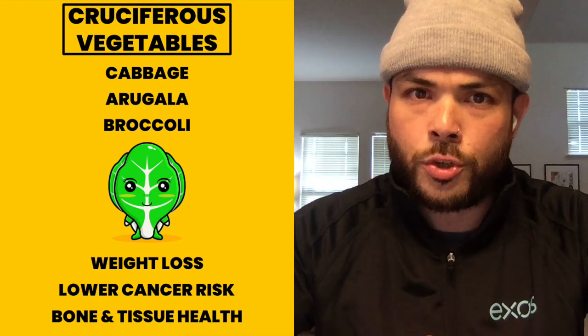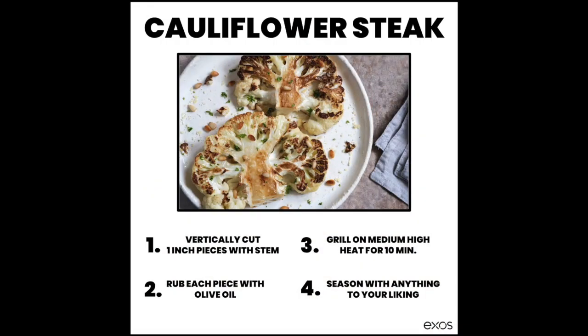Before you run off to the grocery store, we wanted to share a quick, simple, and delicious recipe: cauliflower steak. Not only is it easy on the wallet, but it's extremely adaptable to whatever flavor profile you prefer. For me, a simple layer of olive oil before you cook it and a dash of salt and pepper is all I need to devour these.